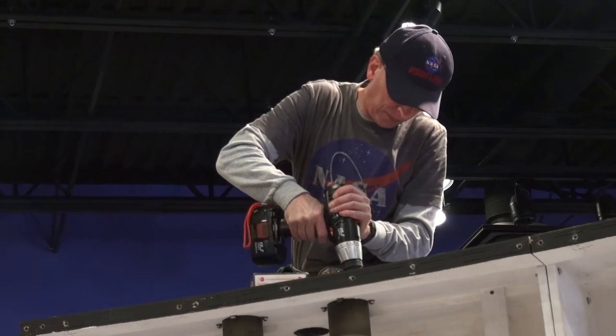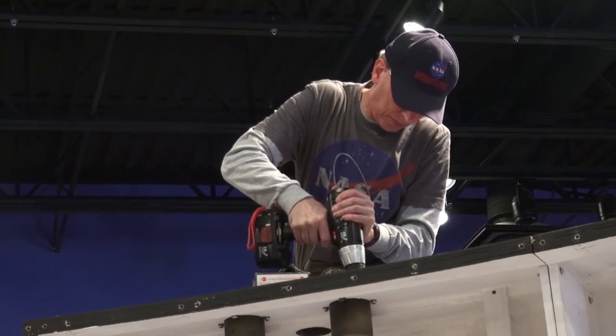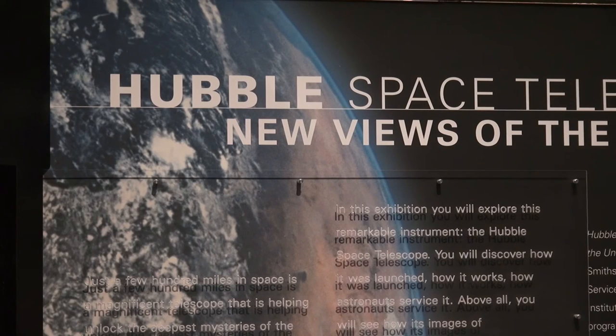This might be the most technological exhibit we've ever set up, and normally it takes seven days, and we're trying to have this ready in four, so you can see all the people working here today from all over the place. The exhibit opens to the public on Saturday and will remain at the East Kentucky Science Center through August.